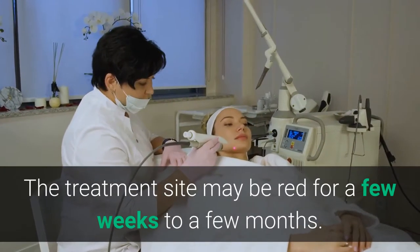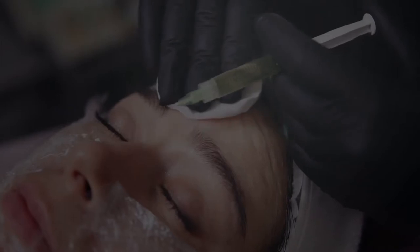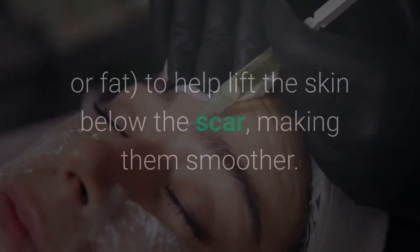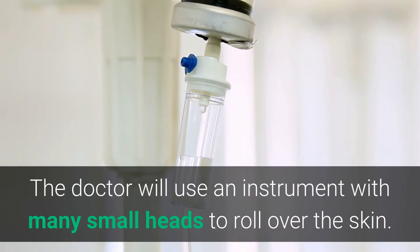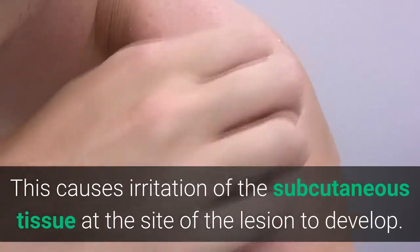The treatment site may be red for a few weeks to a few months. With fillers, the doctor injects into the damaged area a filler containing collagen or fat to help lift the skin below the scar, making it smoother. With the rolling method, the doctor uses an instrument with many small heads to roll over the skin, causing irritation of the subcutaneous tissue at the lesion site.